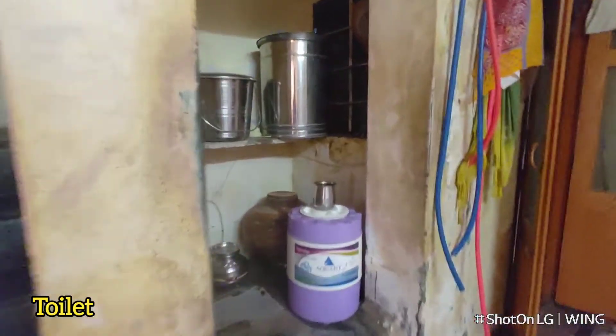There are stairs above. There is a small space in which you can have water storage. There is a kitchen.